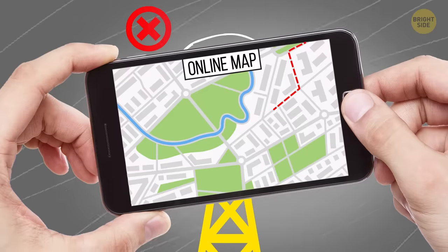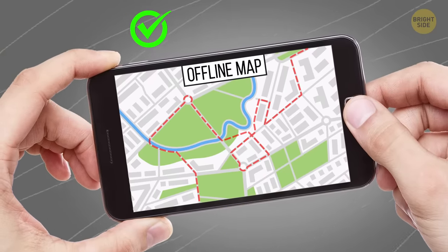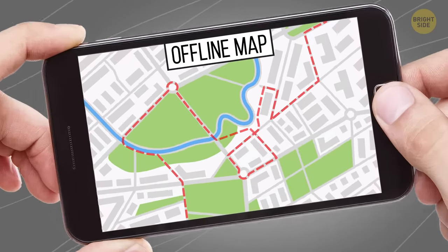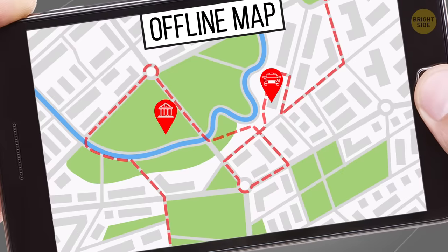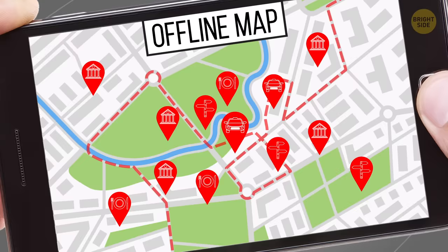The internet abroad is really expensive, and spending loads of money just on maps is frustrating. Luckily, there are offline maps too. Just upload the maps of the city of your destination in advance. All cafes, museums, reviews, and ratings will be available to you in offline mode.